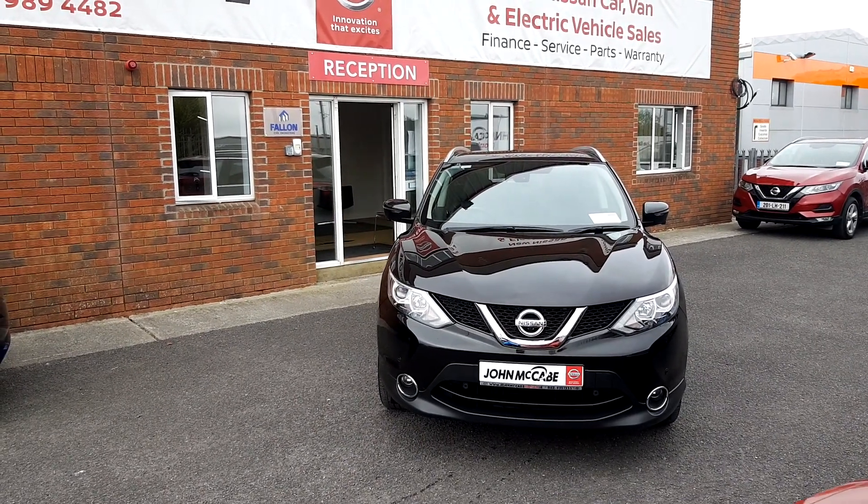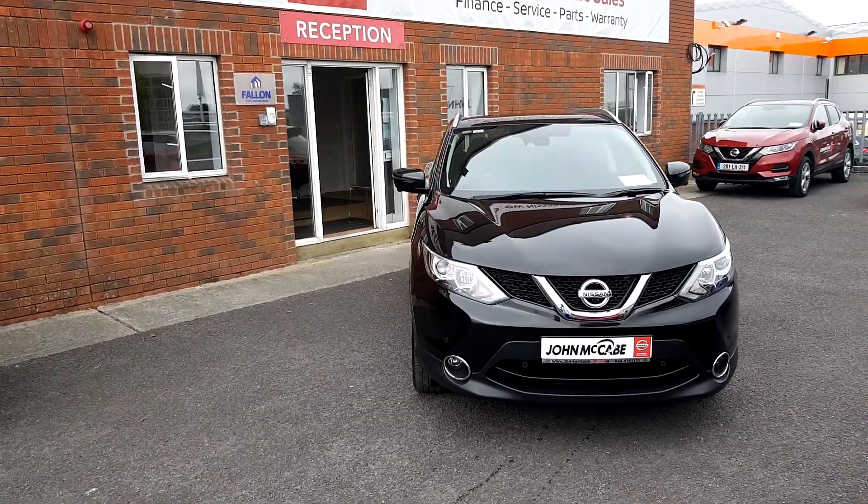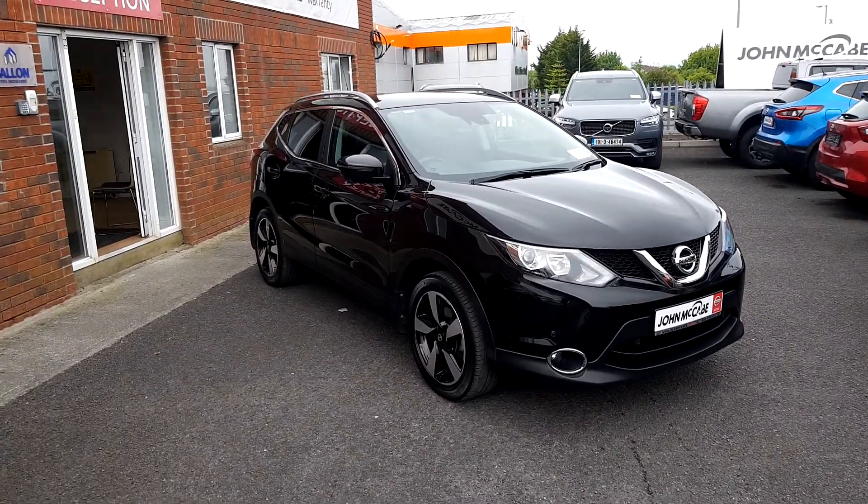Hi, Mark here, John McCabe, Nissan Drogheda. Today I'd like to show you our 172 Nissan Qashqai SV Premium. It's a 1.5 diesel and there's really low mileage in this one, only 53,000 kilometres.